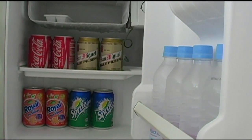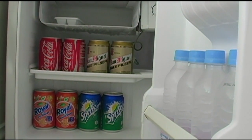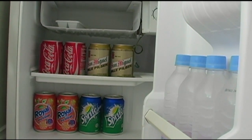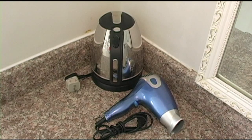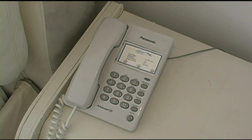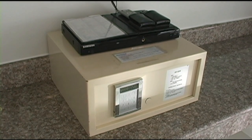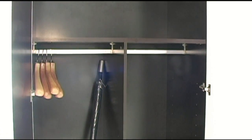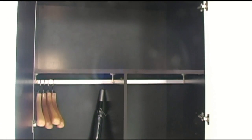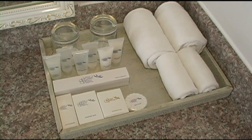The Vista Suite also comes with a fully stocked mini bar — soft drinks, San Miguel beer, and bottled water — plus a hair dryer, coffee and tea maker, IDD/NDD telephone, in-room safe, DVD player, wardrobe with umbrellas, and bathroom amenities including soaps and shampoos.